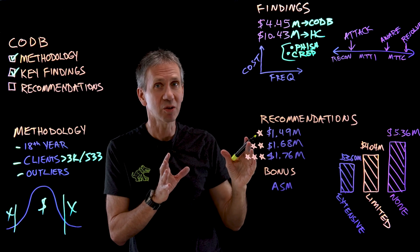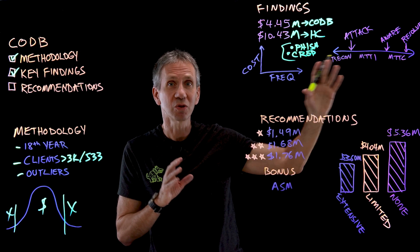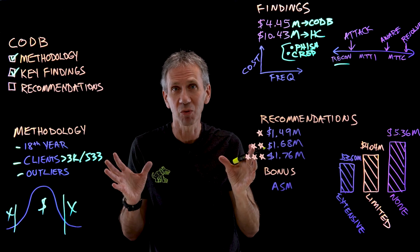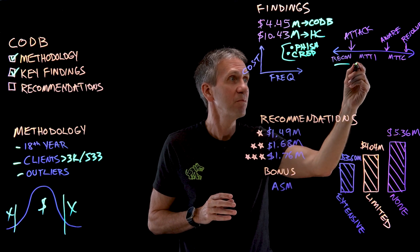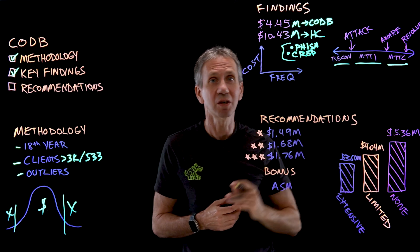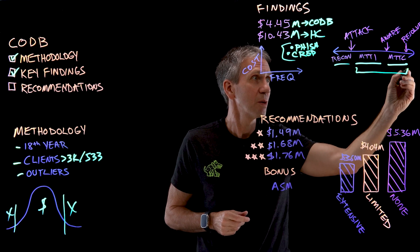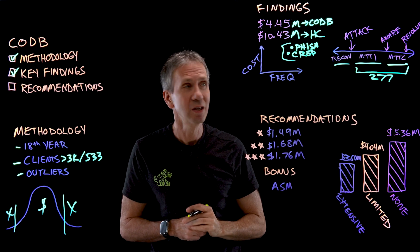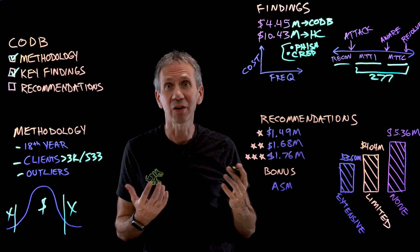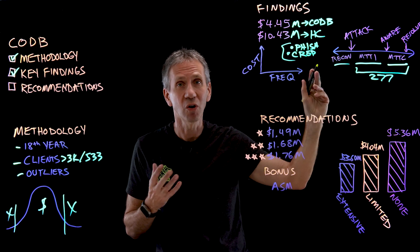Some other numbers — maybe one of the most depressing findings — involve the basic timeline of an attack. A bad guy comes in, does a reconnaissance phase, then there's an attack. Then we have a mean time to identify — how long it takes to figure out we've been breached — and then a mean time to contain, which is how long it takes to resolve the issue. These two numbers taken together: 277 days. That's a really long time for the bad guy to be in your system using your data, and then for you to figure out how to fix it.